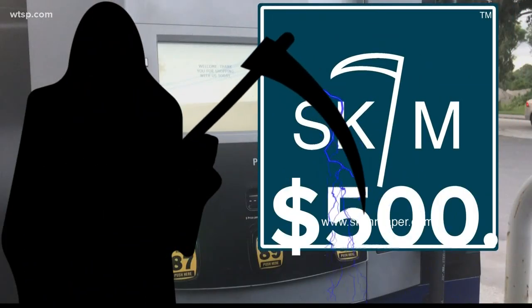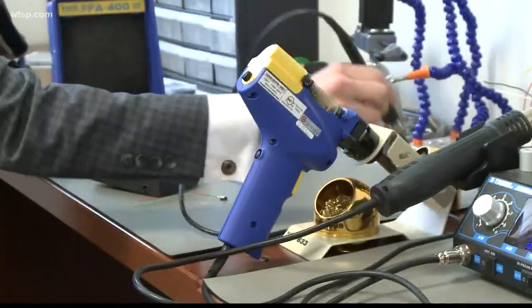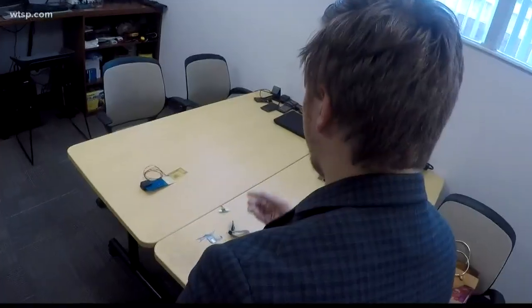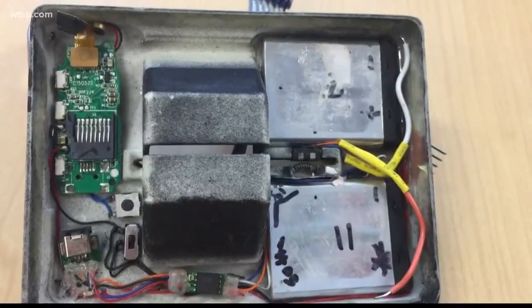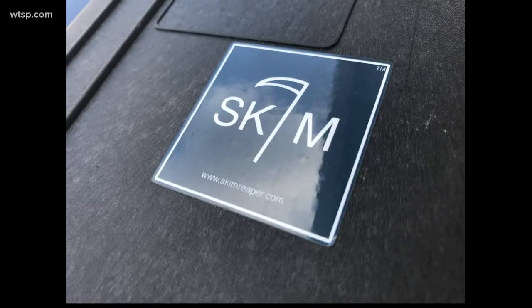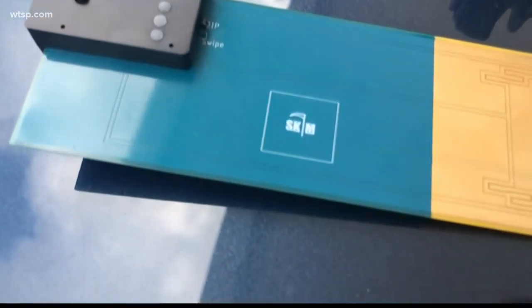The cost: just under $500. The thing about this device that's protecting you at the pump is that it was developed right in our backyard, inside a research lab at the University of Florida. It was created by a professor and two graduate students inside this lab. Those are just two skimmers that we had actually pulled off of gas pumps and ATM machines. Their goal was to create a device that can be used by anyone to quickly detect if an ATM or gas pump has been compromised.